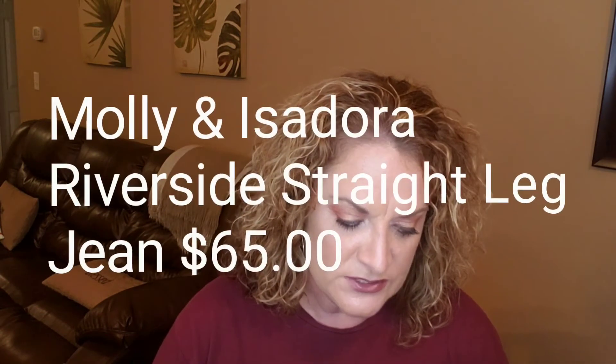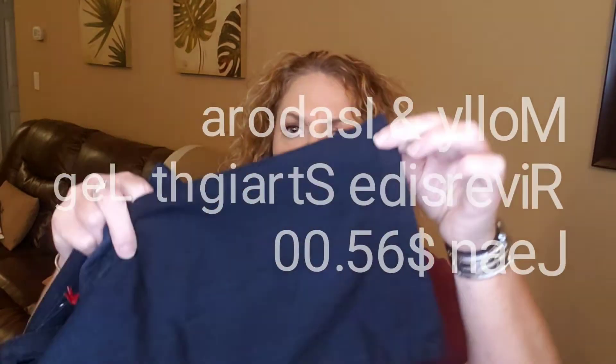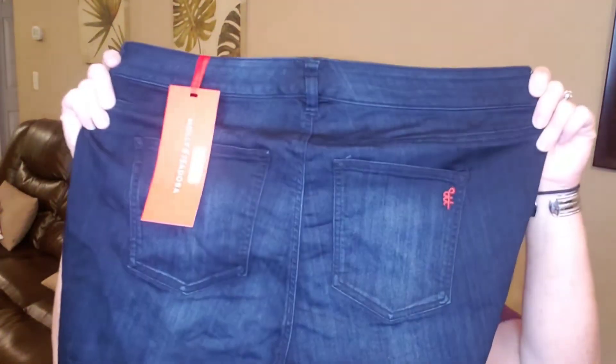The next item is a pair of jeans, also by Molly and Isadora — the Riverside straight leg jeans. I did ask for straight leg or bootleg because I'm kind of over the skinny jeans and I have several pairs already. These are in the color dark wash and they're $65. I love the color of these and I'm excited to have them, though I hope the length works for me — sometimes I get them a little too long.